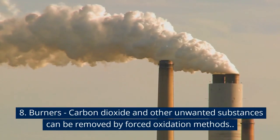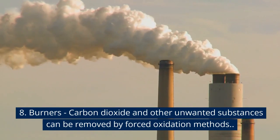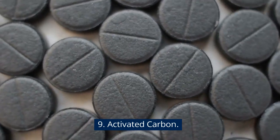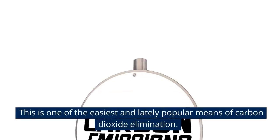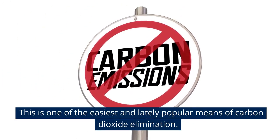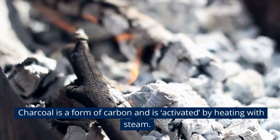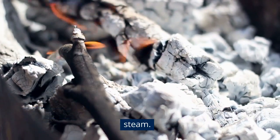8. Burners. Carbon dioxide and other unwanted substances can be removed by forced oxidation methods. 9. Activated Carbon. This is one of the easiest and lately popular means of carbon dioxide elimination. Charcoal is a form of carbon and is activated by heating with steam.